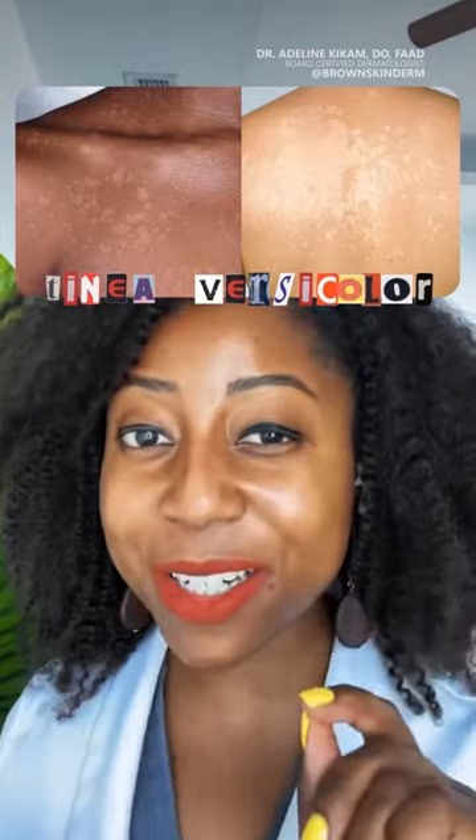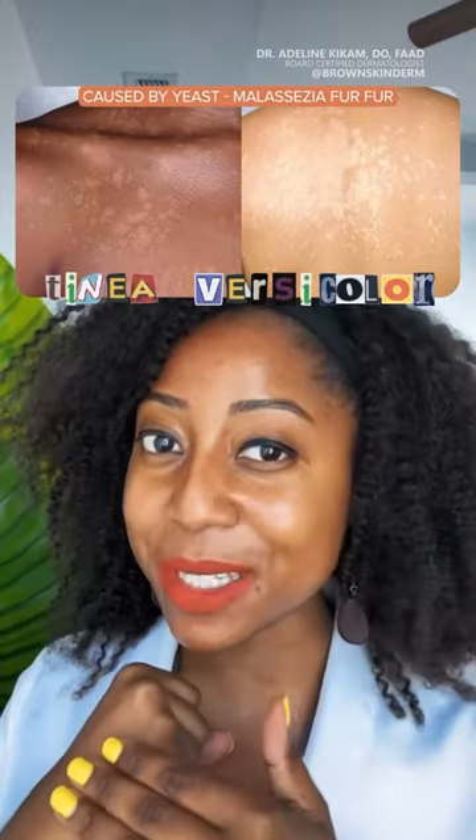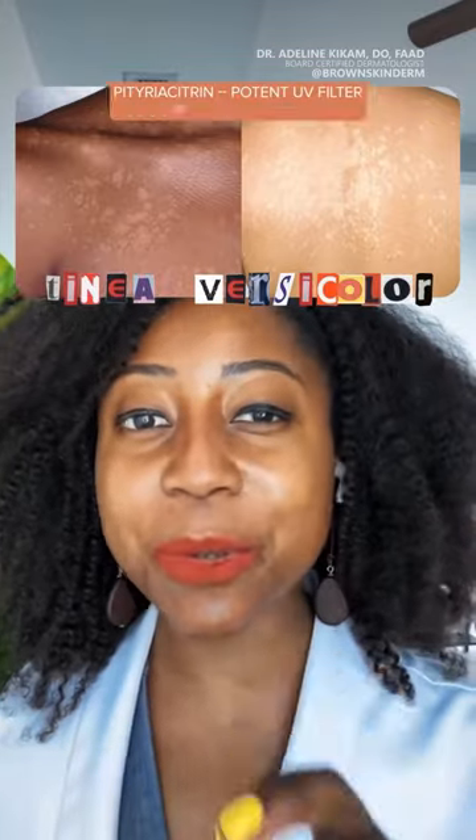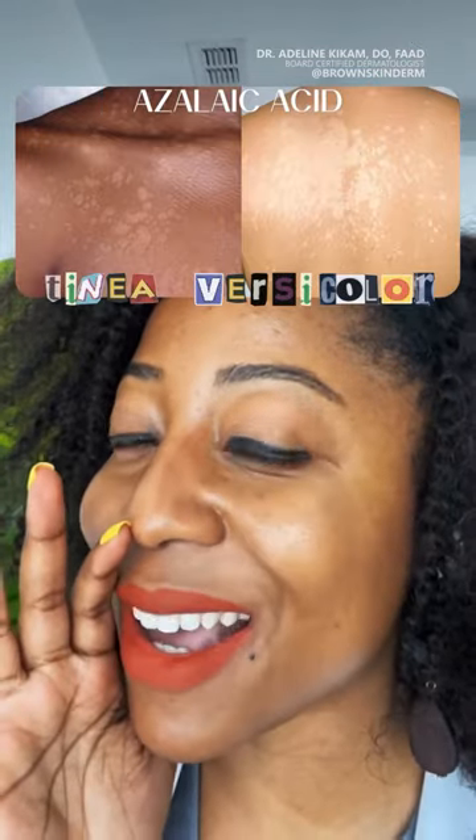This is tinea versicolor, a very common yet harmless skin condition. It's caused by an overgrowth of yeast that naturally resides on our skin. The yeast secretes enzymes that interrupt melanin production, producing azelaic acid and blocking UV radiation.